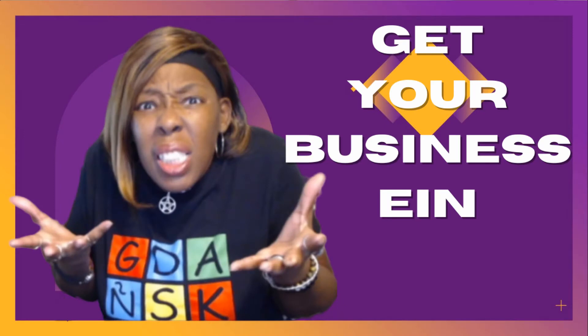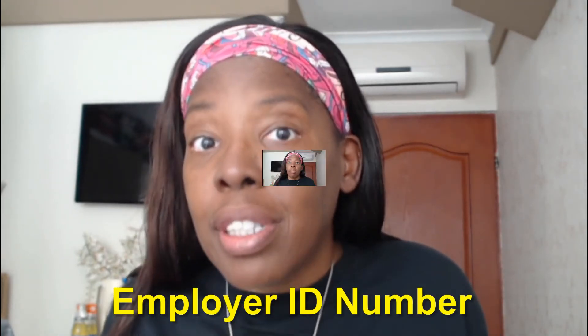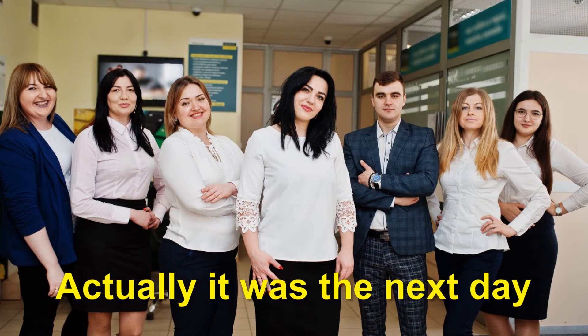Once you've filled it out and filed it and you have that registration for your business, the next thing you're going to want to do is go to the IRS — irs.gov. You're going to need an EIN for your business. An EIN is basically the Social Security number for your business. It didn't take long for me to get my response back, and I actually had enough time to go ahead and go to my credit union.